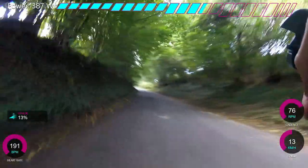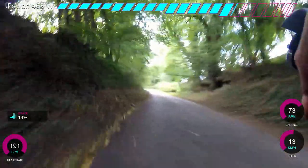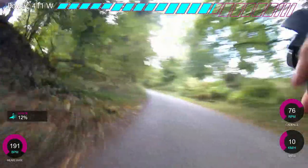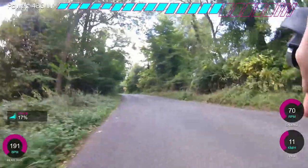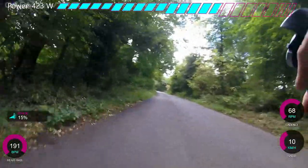I was basically just trying to hold 400 watts. You can see it does flatten off a little bit here, and then this is where it really starts to ramp up — and it's straight. It doesn't get below 9% until the very finish, which is a very consistent gradient. I do enjoy that because you can just sit in one gear and really smash it out.